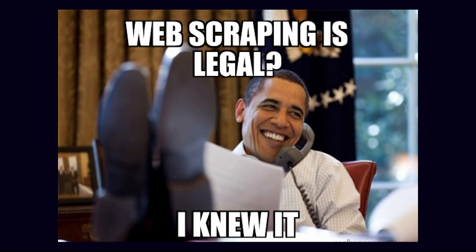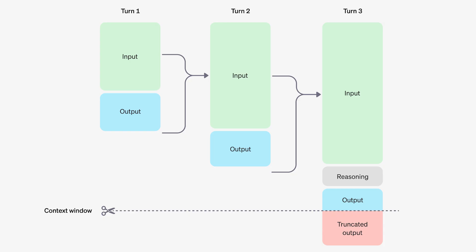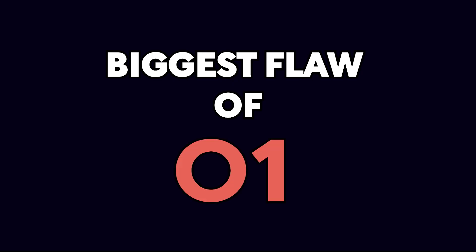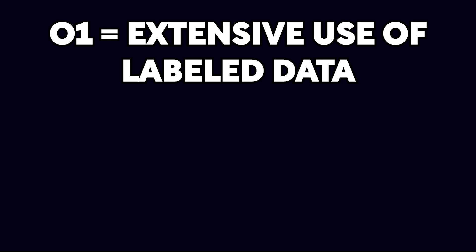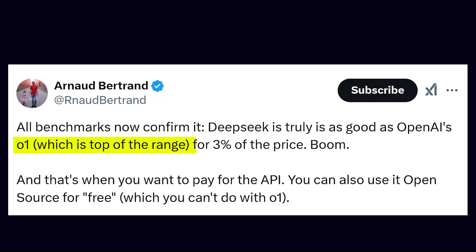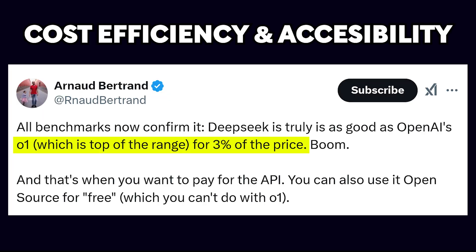This shift towards more creative data sources raises important questions about how we understand the model's reasoning process, and it is the biggest flaw of O1, which will be explained later in the third flaw. While O1 seems stuck in its labeled data comfort zone, R1 shows that complex reasoning doesn't need endless labels to thrive. Moreover, R1's reasoning is complemented by cost efficiency and accessibility, which brings us to the second flaw: performance per dollar.